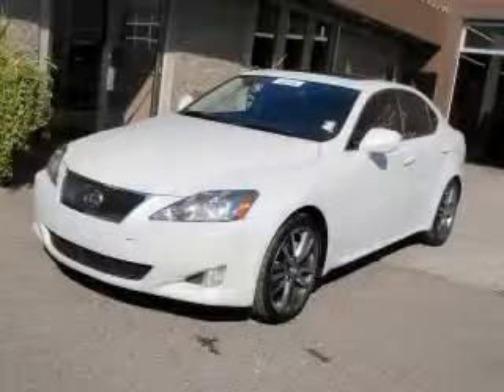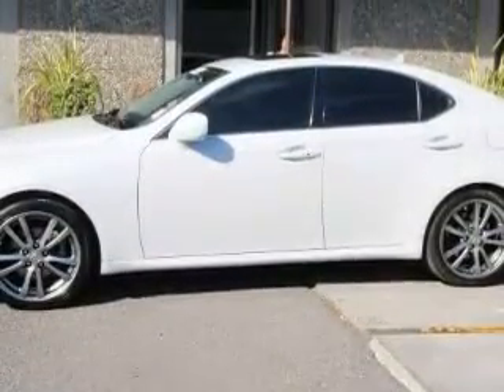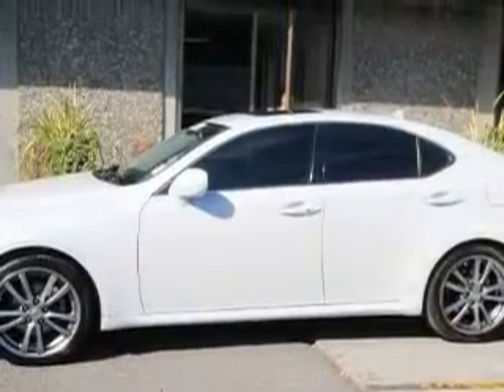This is a 2008 Lexus IS250, a great fit and finish. Complementing this Lexus's contemporary styling is a stunning array of desirable features which include front seat power lumbar support, a power sunroof, a CD player, a brake assist system, a stability control system, and this vehicle has just over 33,000 miles.